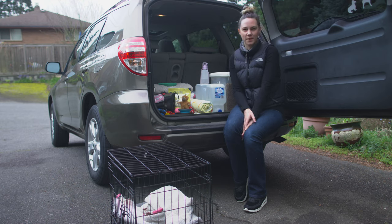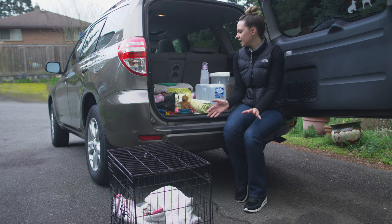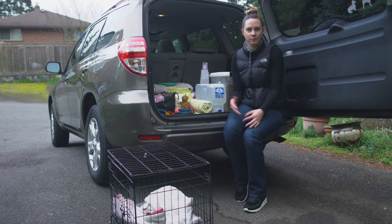Hi everyone, I'm Amber from Rover.com and I am getting ready to take a road trip with my dog Olive for a long weekend. I just wanted to take a moment to show you the things that I've packed in preparation for being away from home for a couple of days.